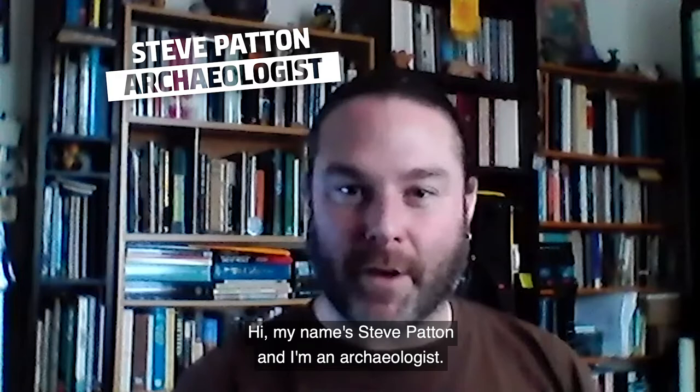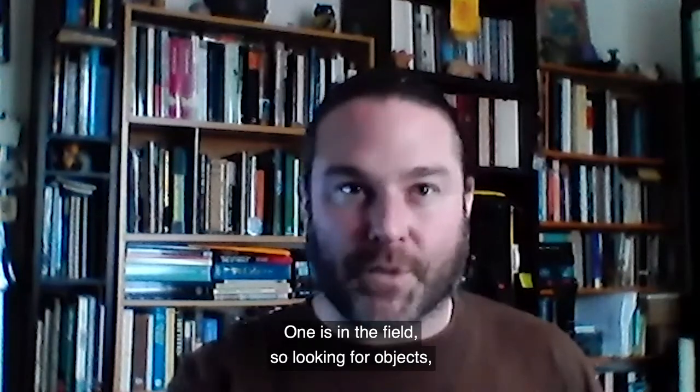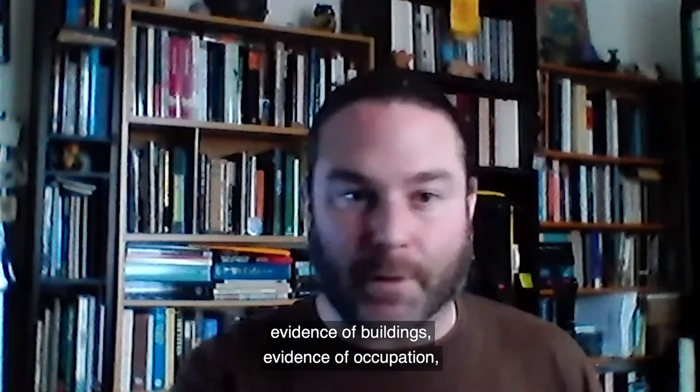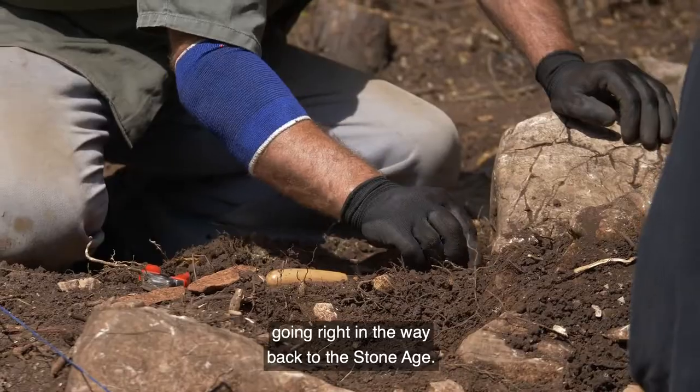Hi, my name is Steve Patton and I'm an archaeologist. There's two sides to archaeology. One is in the field, so looking for objects, looking for old features, buildings, evidence of buildings, evidence of occupation, going right the way back to the stone age.